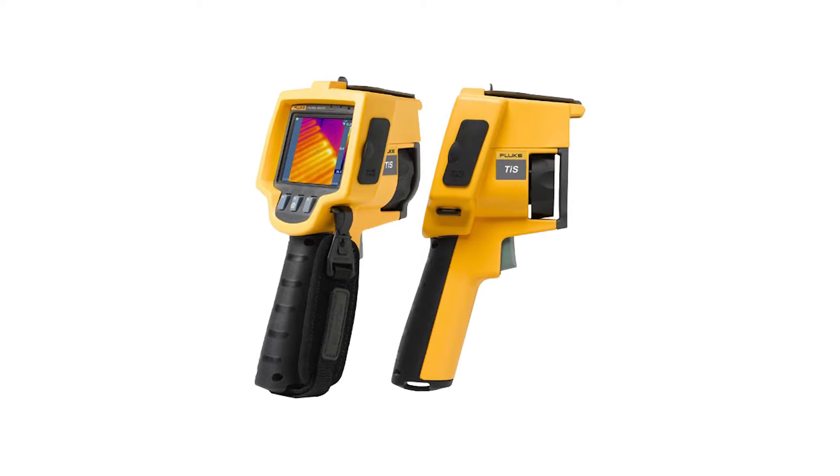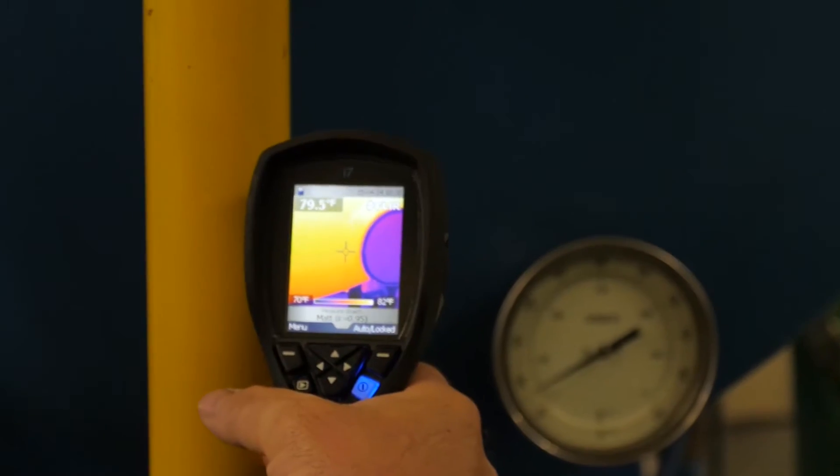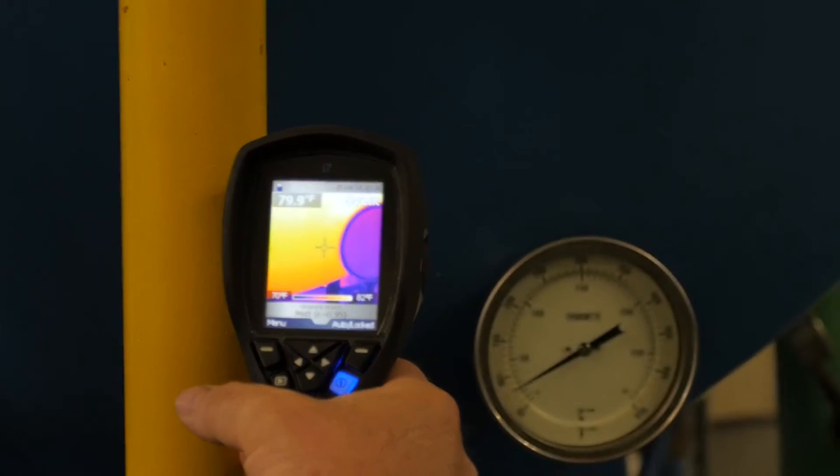I set the data loggers up upstream of the steam trap and downstream of the steam traps, programmed them to take a recording every 15 seconds. We have a cold start at 6am and keep the boilers running until about 8pm. Once I removed the data logger and punched it into the computer, it gave me all the variables and temperature readings from 6am to 8pm.